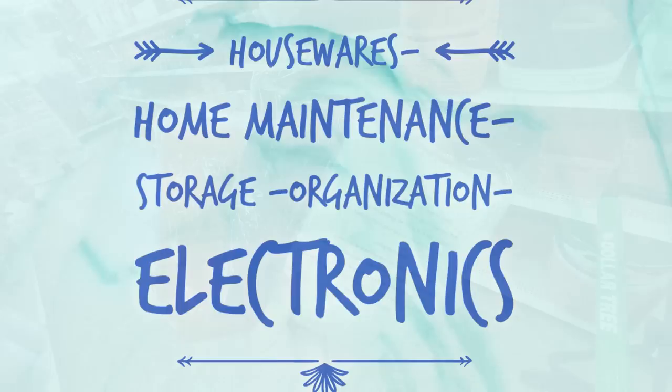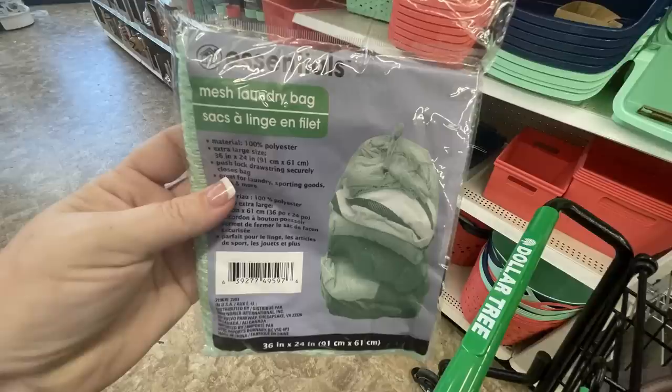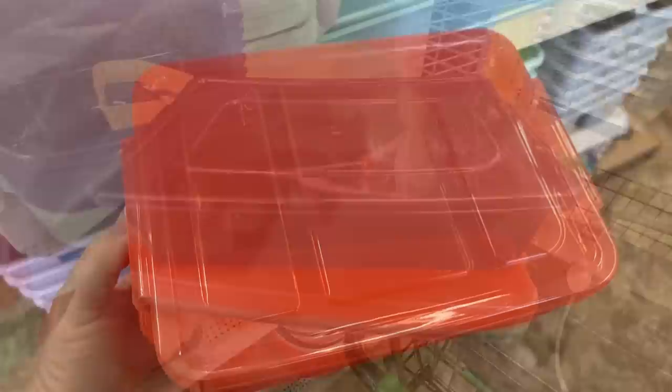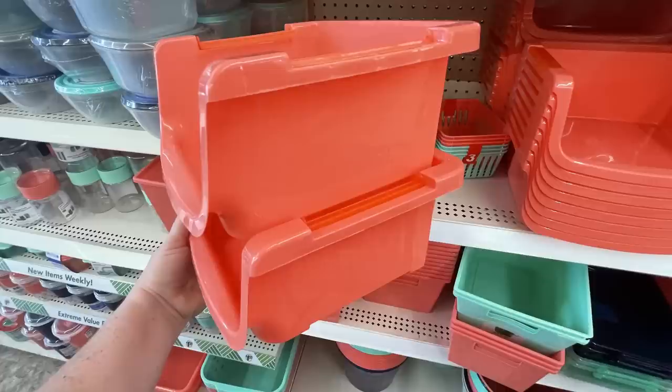Now for housewares, home maintenance, storage organization, and electronics - they had new laundry bags in back-to-school colors: mint green, melon, and navy blue. They also had two-packs of drawers in bright colors and some storage containers. There are kind of two color schemes going on: for the classroom they have pastel colors, and for storage, organization, and kitchen items for back to school they have melon, teal, and navy blue.